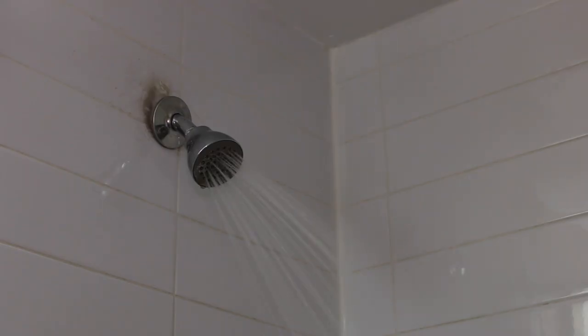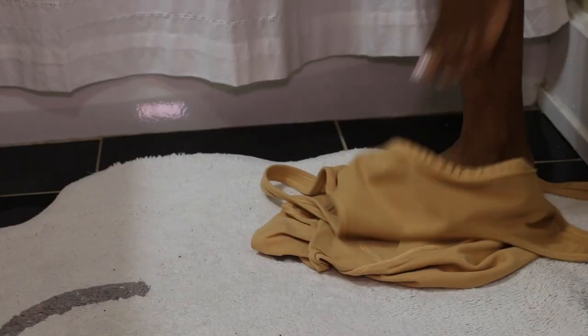No matter what time of year it is, my showers have to be hot. I don't know what it is — I can't do a cold shower. Not in the spring, not in the summer, I just can't.